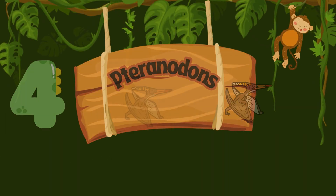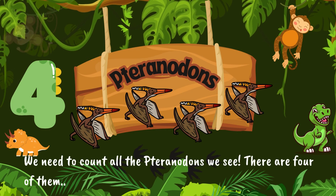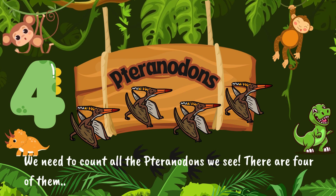We need to count all the Pteranodons we see. There are four of them. One. Two. Three. Four.